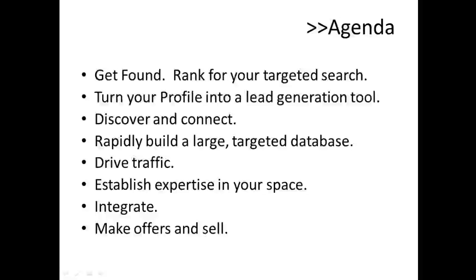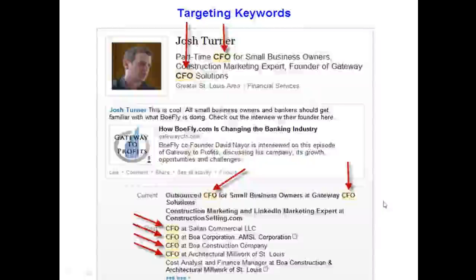Today we're going to talk about my methodology for how to get found on LinkedIn and rank for targeted search phrases, turning your profile into a lead generation tool. We'll cover discovering and connecting with new prospects, building a large targeted database, driving traffic to your site, establishing expertise and authority, integrating LinkedIn with your broader marketing efforts, and the best ways to make offers and sell on LinkedIn.